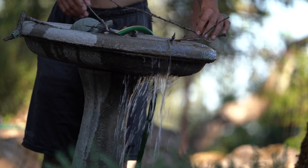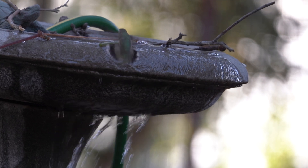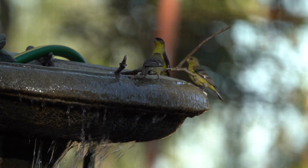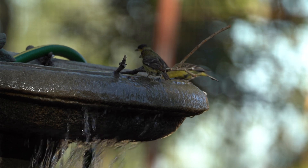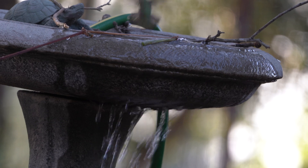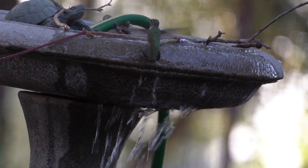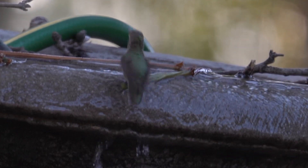I followed that up by laying some sticks of various sizes and widths across the top — not just for the hummingbirds, but for other species of birds so they could be more comfortable. It ended up with quite the little gathering. Notice the hummingbird making use of the stick perches, but also notice that even though the stick perches go all the way around, the hummingbird is only interested in the side where the water is flowing over the lip.